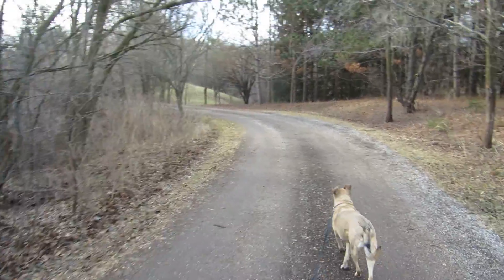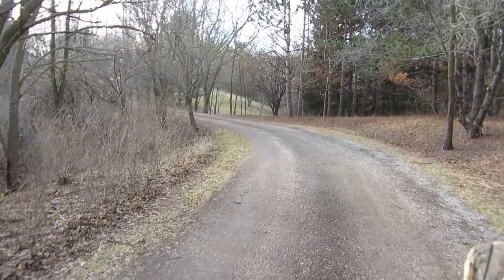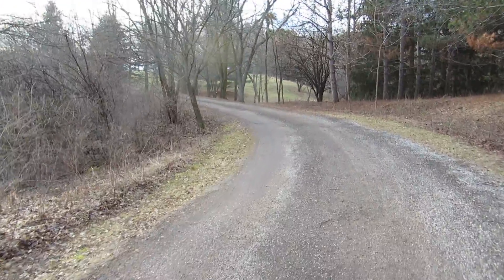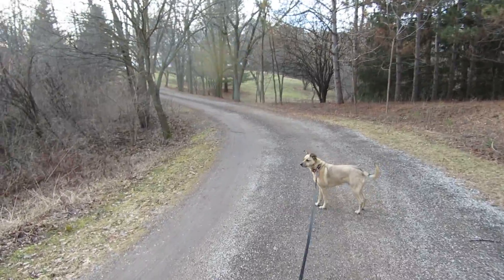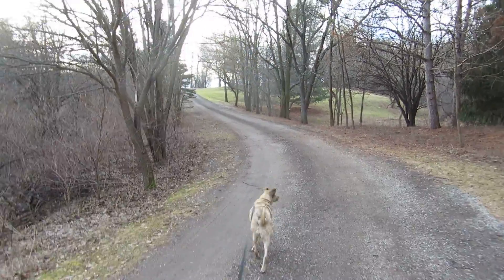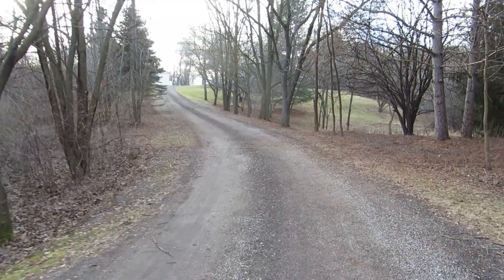It was just the coolest driveway, though, until winter came and we had to start shoveling it. Even after that, a lot of times I'd shovel it by hand, the whole thing. Mom and dad would get out here and they'd shovel it too when I wasn't here. But it's a long, long driveway.